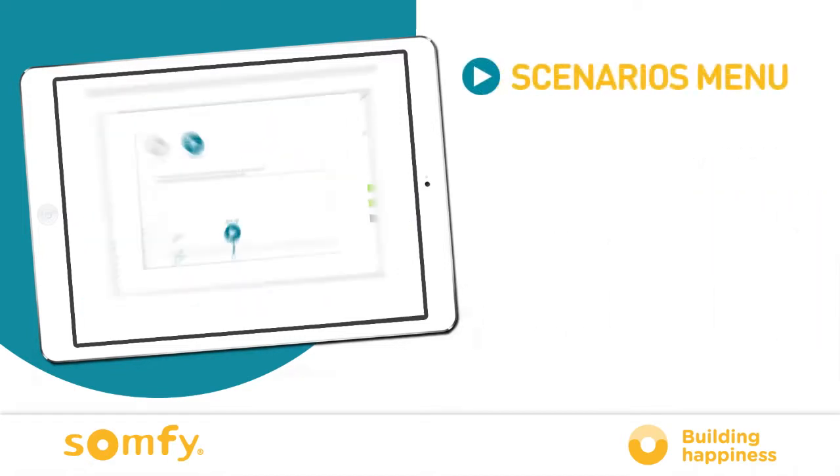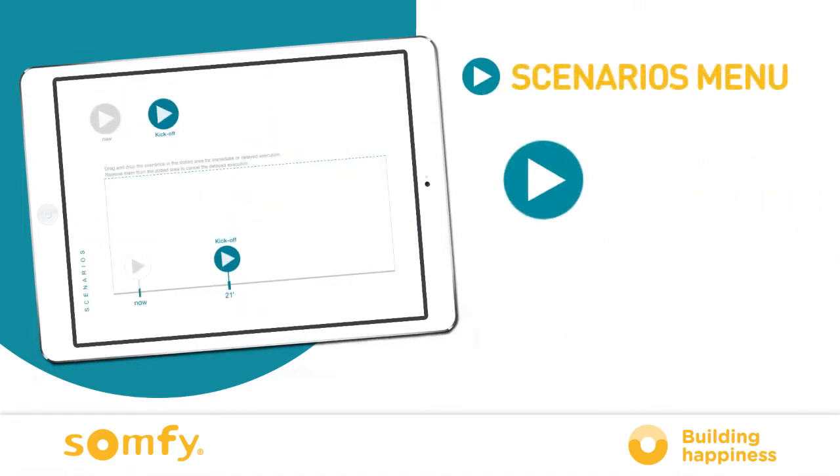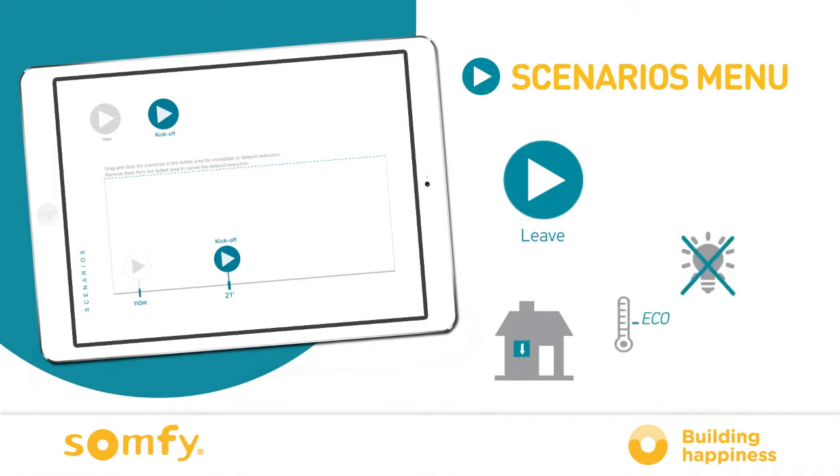With the scenarios menu, you are always connected to your home. For example, you can set the leave scenario from your car: the roller shutters close, your heating switches to eco mode for the day, the lights turn off and the gate closes behind you. This gives you total peace of mind.